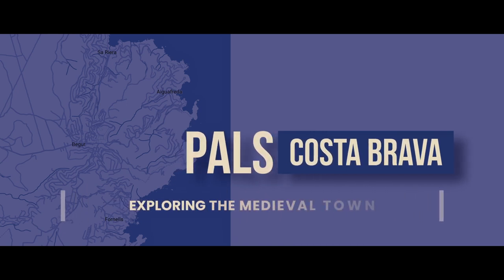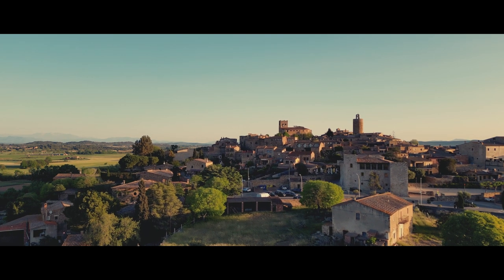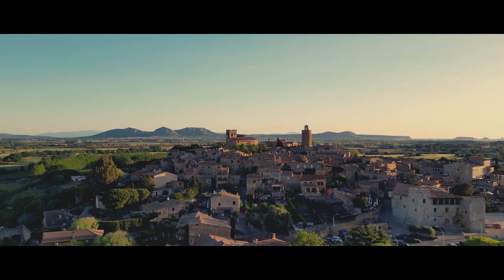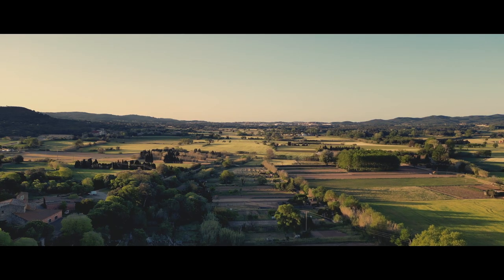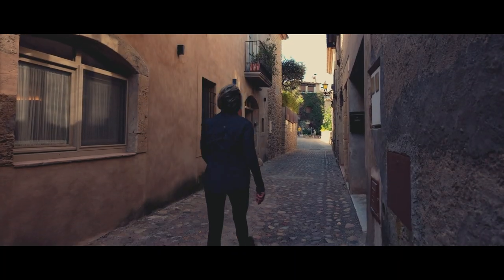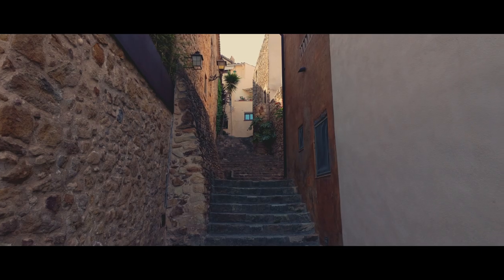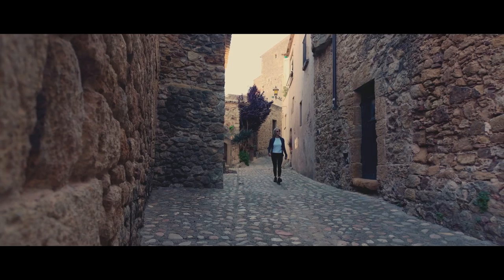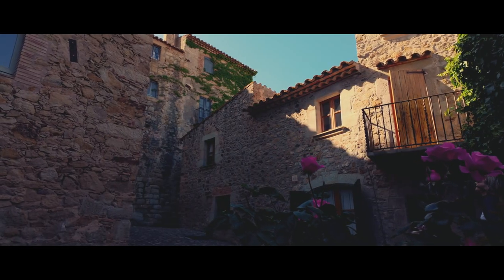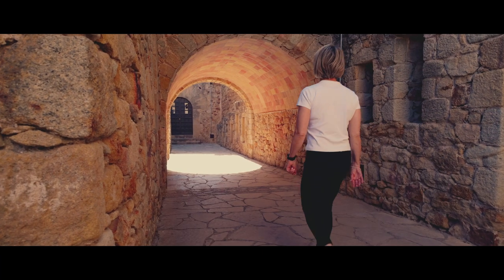The trip to Begur would only be complete with a visit to the nearby medieval town of Pals. This historic town is perched on a hilltop and boasts a beautiful central square, a stunning church, and a watchtower with spectacular 360-degree views. We wandered through the narrow streets, admiring the traditional architecture and feeling transported back in time. We explored the Gothic Quarter, a district substantially restored to its former glory, where cobbled streets weave between buildings interrupted by dramatic semicircular arches.